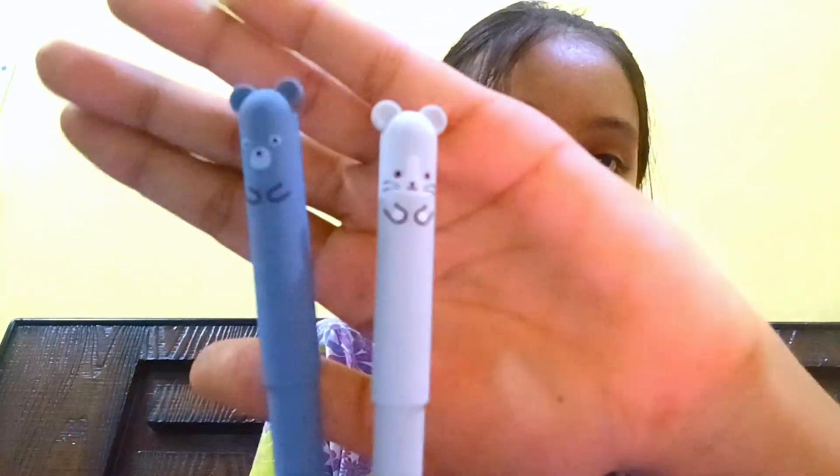Next, here I have these two cute bag or jewel packs. You can see how cute they are — just look at them, guys! It's really cute, really really cute.